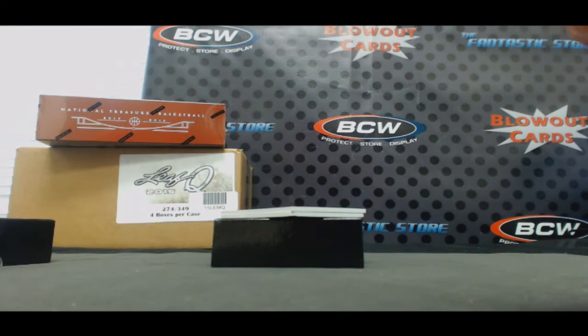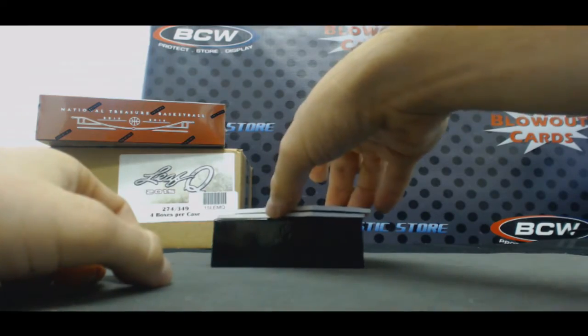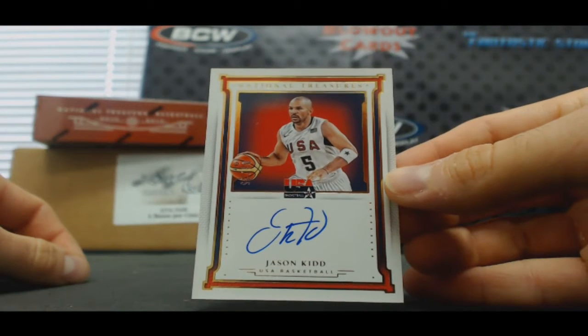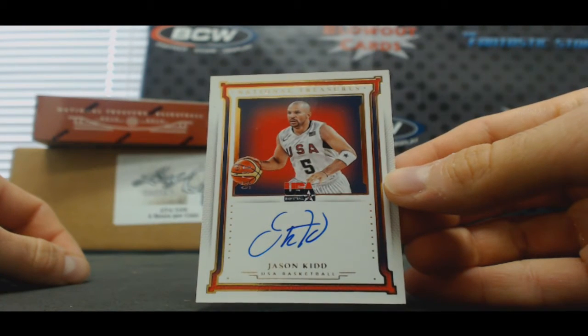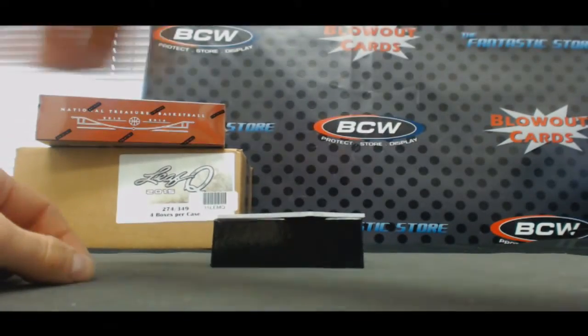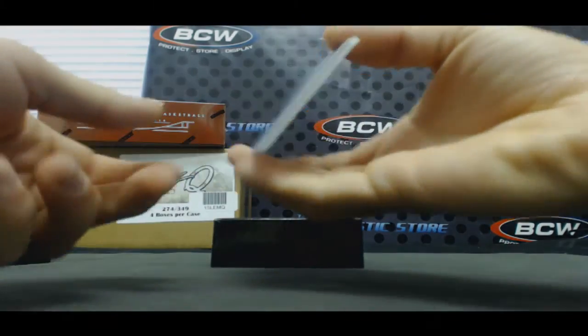And Team USA Basketball signatures, number 25, Jason Kidd. And we will finish up with Fat Labor printing plates.